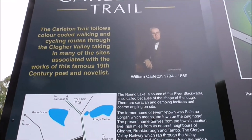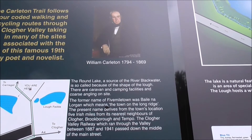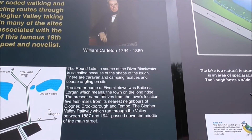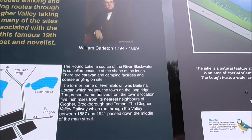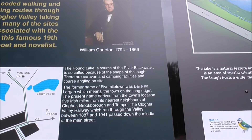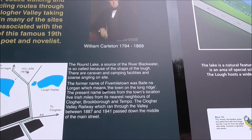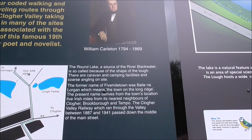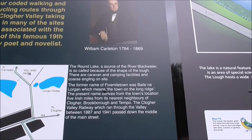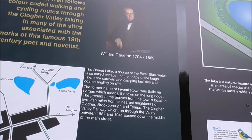Just over the hill here is the Round Lake, a source of the River Blackwater, so-called because of the shape of the lough. Caravan and camping facilities and coarse angling on the site. The former name of Five Mile Town was Bally Nalurgan, which means the town on the Long Ridge. The present name derives from the town's location, five Irish miles from its nearest neighbours, Clogher, Brookborough and Tempo. The Clogher Valley Railway, which ran through the valley between 1887 and 1941, passed down the middle of the main street of Five Mile Town.